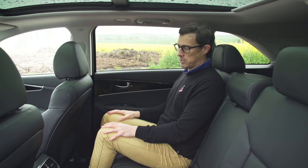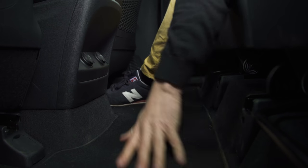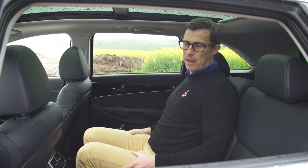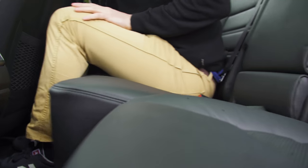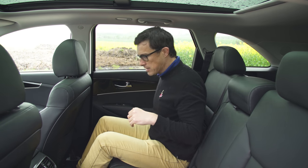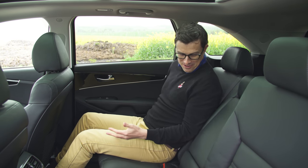But that's where the problems end, because other than that it's brilliant back here. I've got loads of knee room, the floor is completely flat, so middle-seat passengers won't complain too much, and it's a wide body so there's plenty of space for three across the bench. My favourite bit is that not only can you slide the seats forwards and backwards, you can also recline them — and boy can you recline them. It's like building a limousine — so, so good.